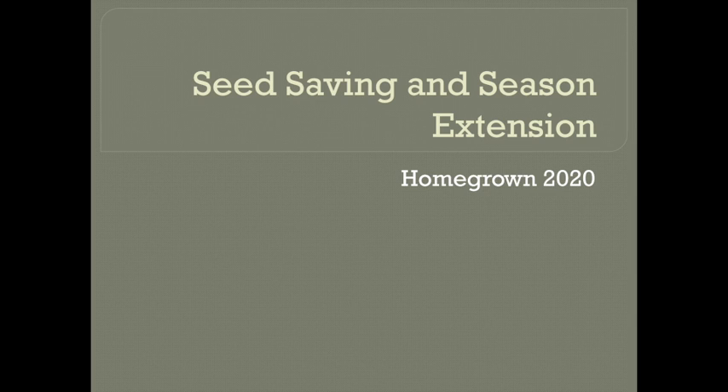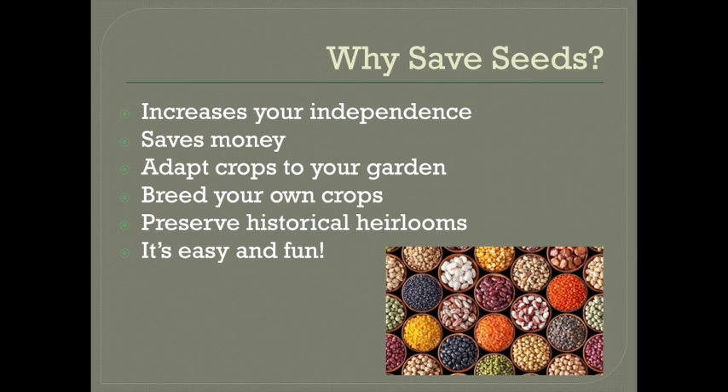Hello Homegrown! This time I will be covering both seed saving and season extension, our two fall topics. So first up is seed saving. It might seem a little bit silly to talk about saving seeds when you can easily get them from the store, but there are actually a lot of different reasons why you might want to save seeds.